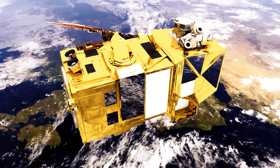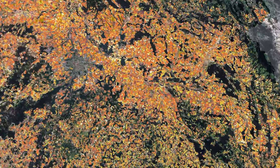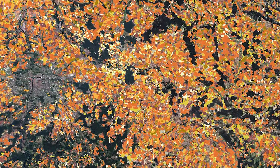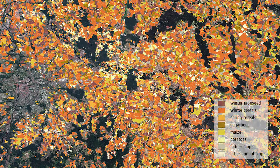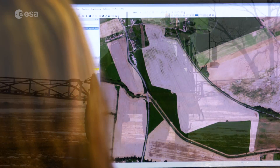Satellite data, in particular from the Sentinel Earth observation satellites, is used for the administration of European agricultural subsidies. To receive these subsidies, farmers need to declare their parcels and type of crops. With satellite data, the declarations can now be easily verified by the paying agency located in the city of Prague.